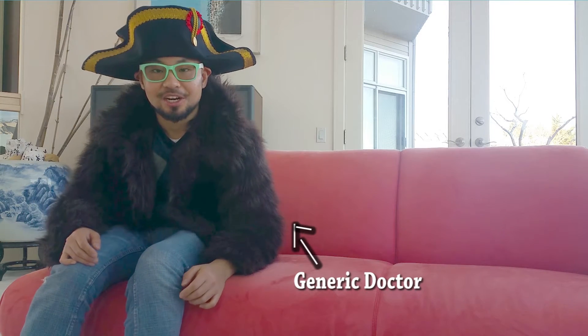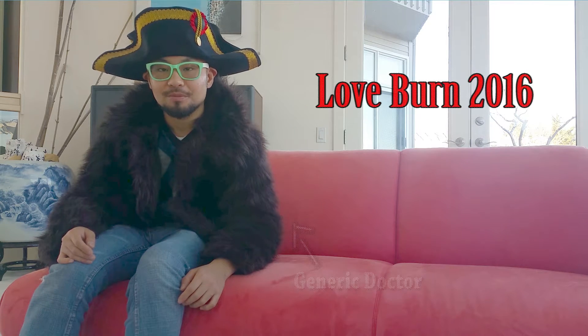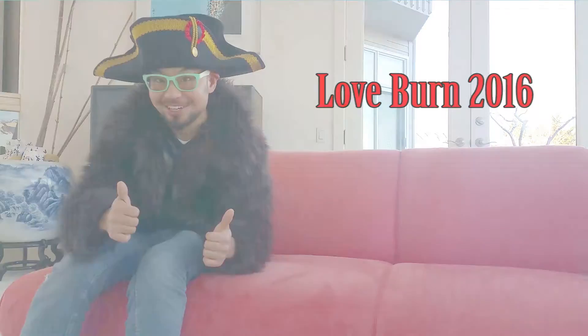Hey, Generic Doctor here. Today I'll be reviewing my 2016 trip to Loveburn, Florida, a regional Burning Man event. Let's go!